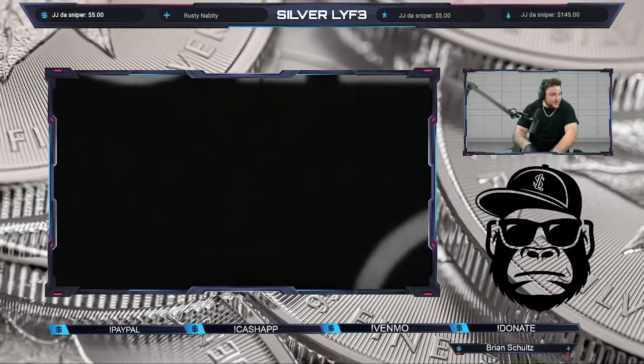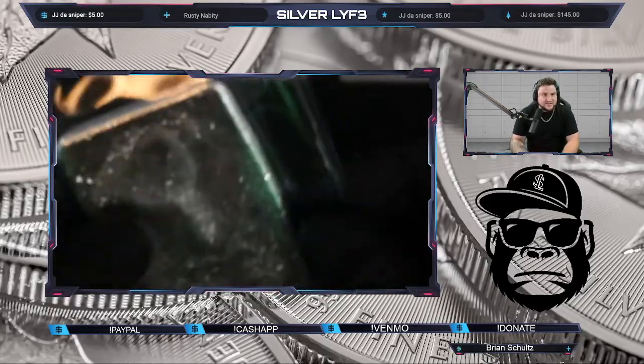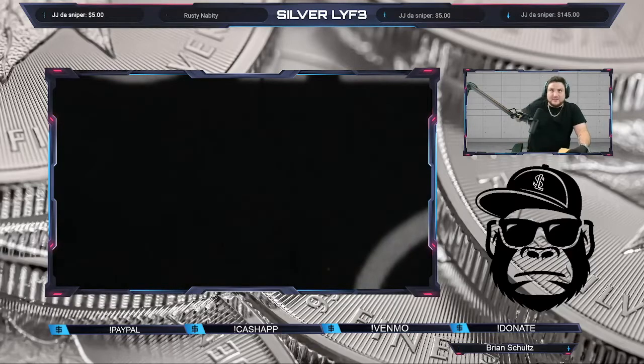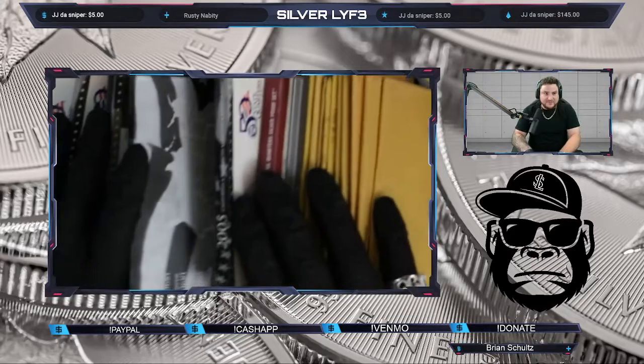I appreciate each and every one of you guys. We got a 10 ounce hand poured with the eagle on there — it is still sealed in the plastic. We did grab some silver quarters, some older Benji proof sets, and a bunch of other stuff for this weekend.